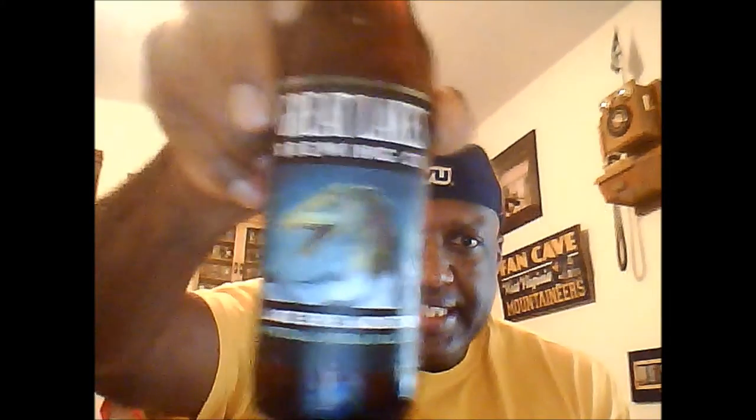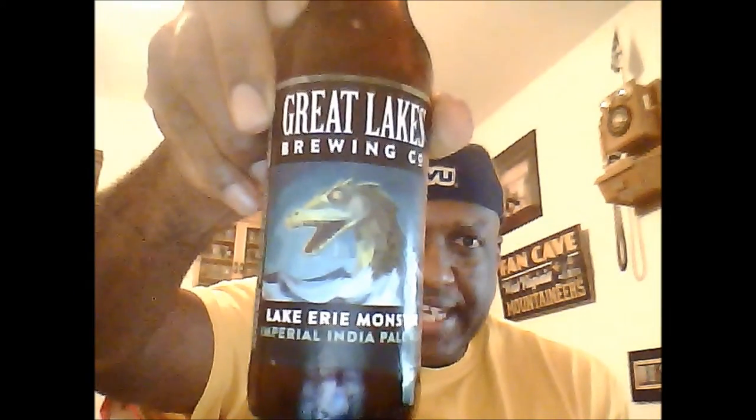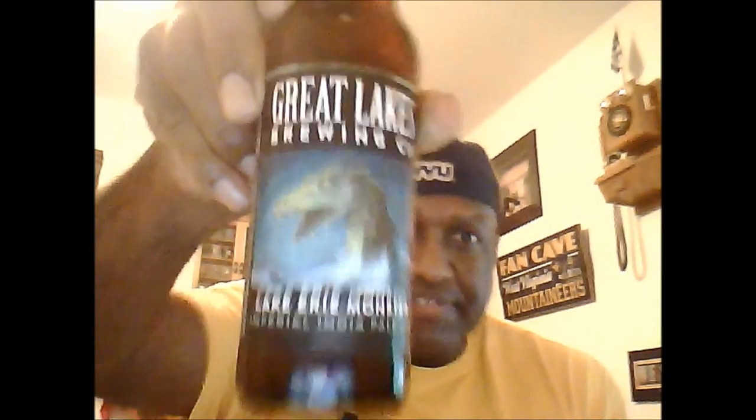What's up everybody, welcome back to another beer review. Rajay here, going to take a look at one tonight from Great Lakes Brewing. This is the Lake Erie Monster. Great Lakes is out of Cleveland, Ohio. I have not had this beer and I've actually looked for it for a long time, so happy to finally get one here as they just came out. This one has a best buy date of 9-23-15, so pretty good freshness on this one.